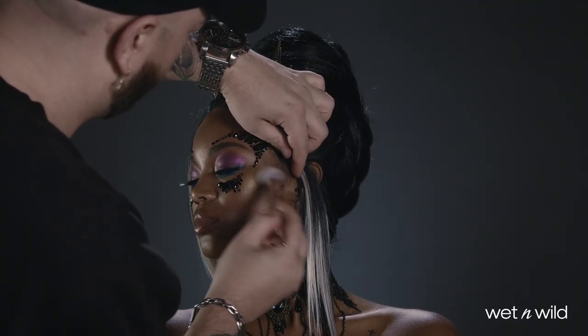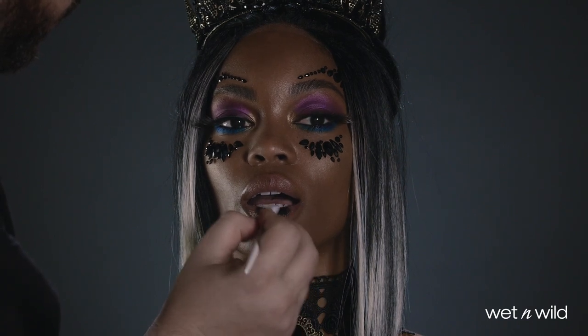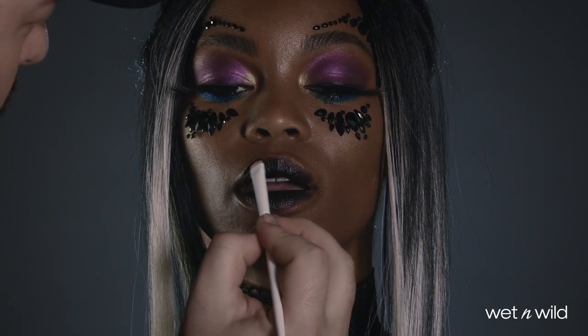And that soft golden highlighter looks great against the Megalast lip color in Eerie Onyx. I love a black lip and it finishes the look on a dramatic note.